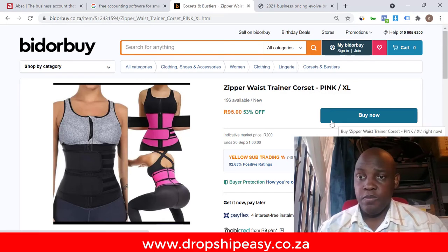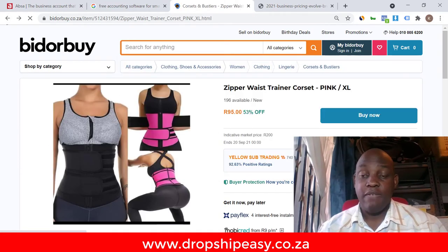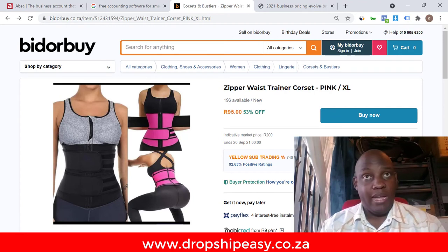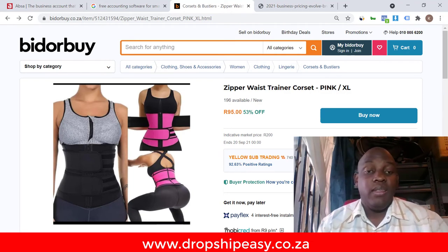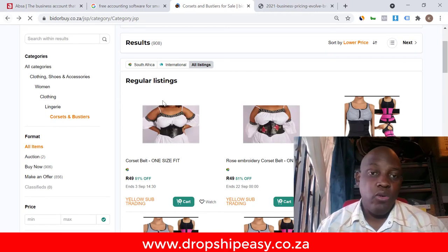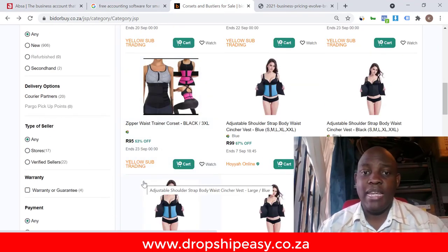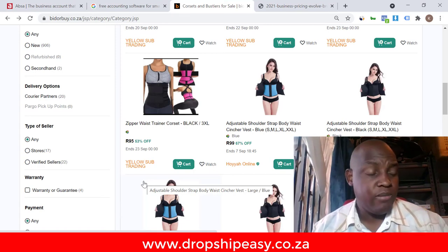I would choose this seller for the case study and click the 'Buy Now' button, but you don't actually have to pay. Bid or Buy will give you their contact details and you can contact them directly, tell them you want to buy the product and you'd like to send your own couriers to collect. Most likely they'll say no problem, and then you order directly from them — and there you have a supplier. Most sellers on Bid or Buy will give you very good prices. This is how I've always done it, and I have some great suppliers I found through Bid or Buy and I send my own couriers to save on shipping fees.